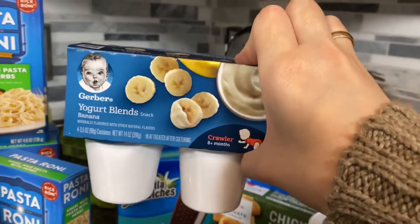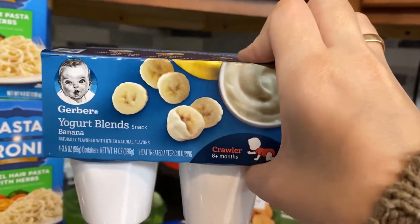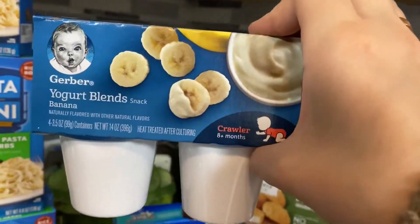I got banana flavor Gerber yogurt. This is non-refrigerated, so it keeps well — it's good to throw in your diaper bag on the go.